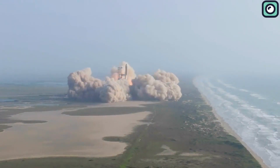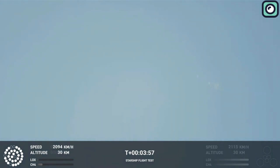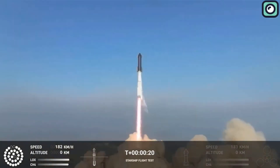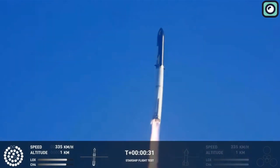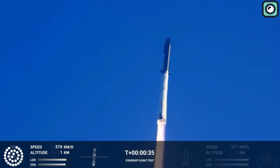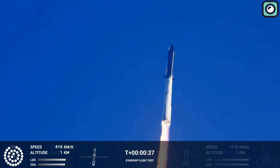The massive launch vehicle disintegrated in a fireball, providing a stark reminder of the challenges faced in the pioneering world of space travel. While some may argue this was a failure, SpaceX and many industry observers do not. As is common in the field of space exploration, it is often through explosive mistakes during test flights that companies learn and reach their goals.